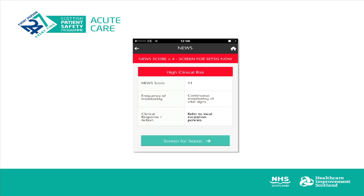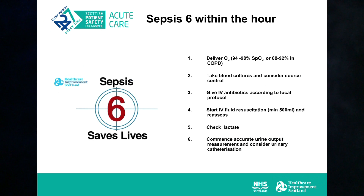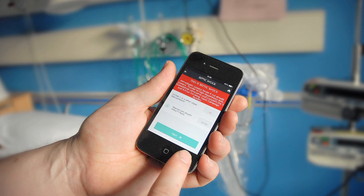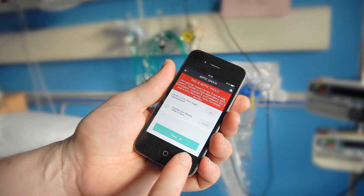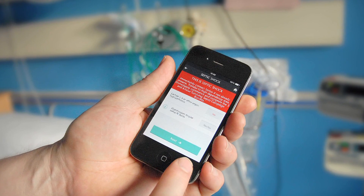If the NEWS is elevated, the app prompts the clinician to screen for sepsis as a possible cause of this deterioration. Known information is pre-populated into the screening tool facilitating this process. If sepsis is a possibility, the clinician is taken to the Sepsis 6 care bundle, where they are prompted to deliver evidence-based treatment in a timely manner with a rationale for each element of the bundle. Finally, the app helps the clinician to screen for organ dysfunction, helping them to determine where the patient should be cared for and what next steps should be done.